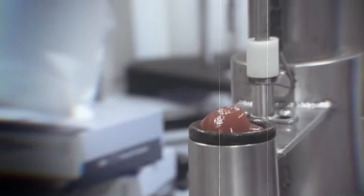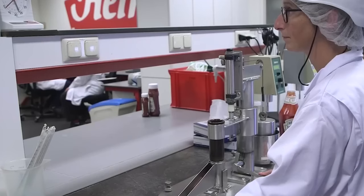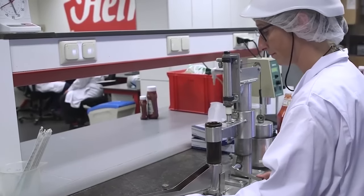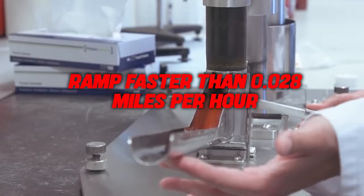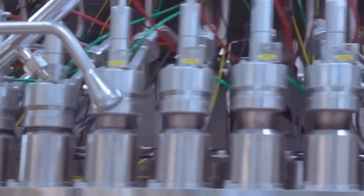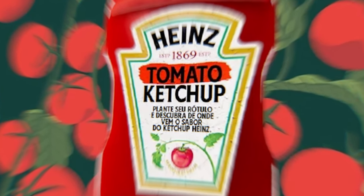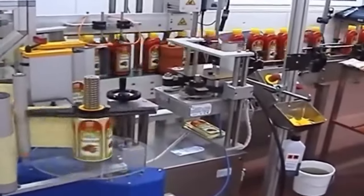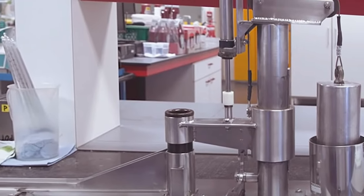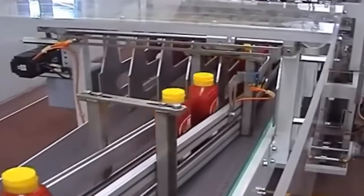Imagine a tabletop metal ramp with lines marked inside — that's the Quantifier. Before a batch of ketchup gets the thumbs up, a bit of it is placed at the top of this ramp and set free. The challenge is to see how far it travels in just 10 seconds. For Heinz ketchup to pass this test, it must not zoom down the ramp faster than 0.028 miles per hour. If it goes any faster, that batch is a no-go and won't find its way to the shelves. It's Heinz's way of ensuring that every bottle has the perfect texture — not too fast, not too slow, just the right flow for that classic, satisfying pour.